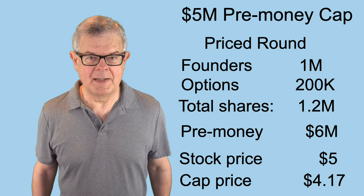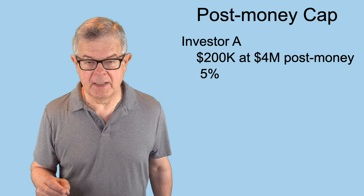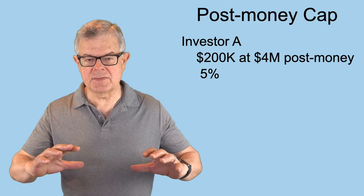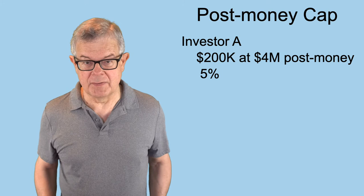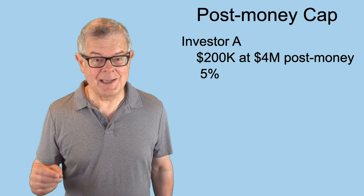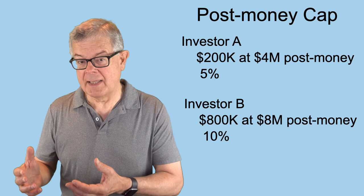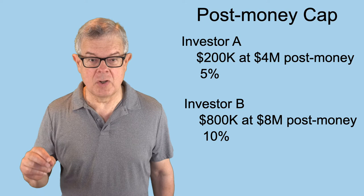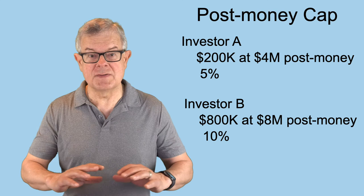Now let's look at the post-money safe. In this case it works a little differently — the post-money cap determines what each investor will pay. Let's say investor A invests $200,000 at a $4 million post-money cap. That means the company is committing that investor is going to end up owning at least 5% of the company, because $200,000 is 5% of $4 million. Later, investor B makes an $800,000 investment at a larger post-money cap of $8 million. The commitment to investor B is they're going to own 10% of the company at the end of the safe round, because $800,000 is 10% of $8 million. So there's a commitment by the founders that these safe investors will own 15% of the company at the end of the safe investments.